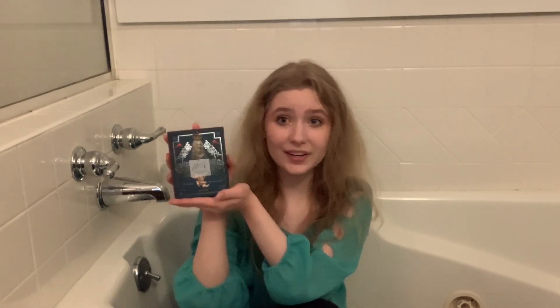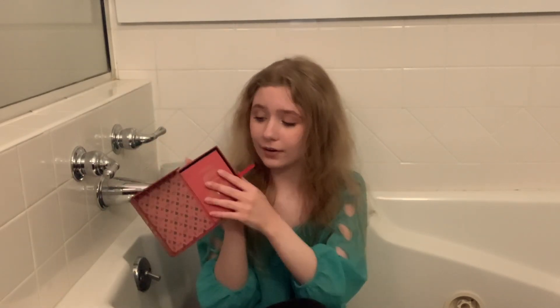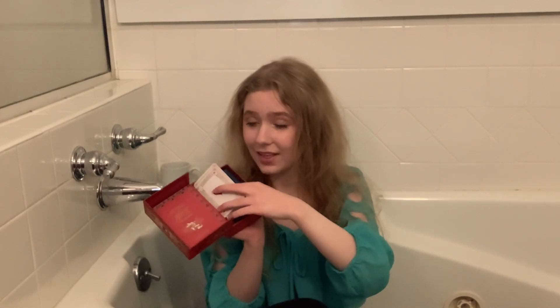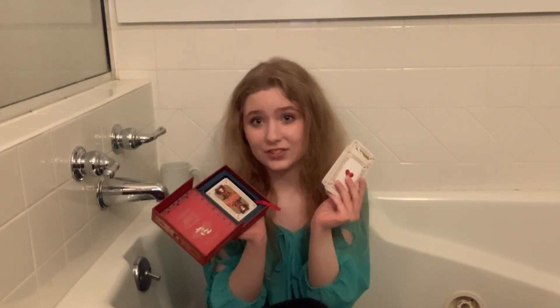Starting us off is obviously not a book, but it is a deck of very beautiful Alice in Wonderland-themed playing cards. It comes with a little rulebook, and I really don't want to damage it, so I'm going to try to be careful here. The cards themselves have these really, really gorgeous illustrations on them.